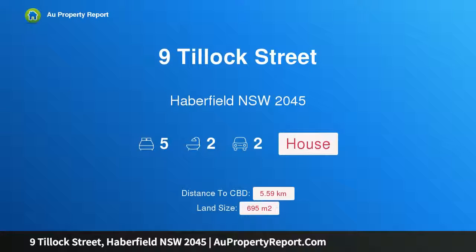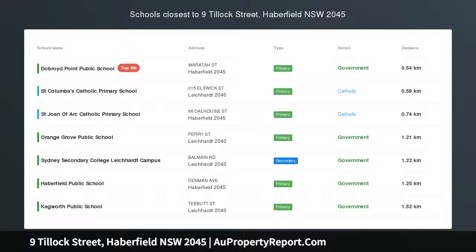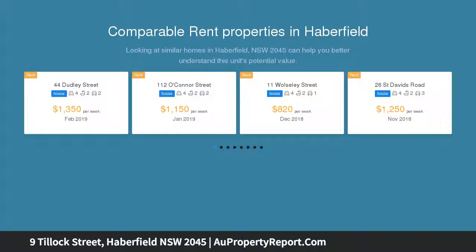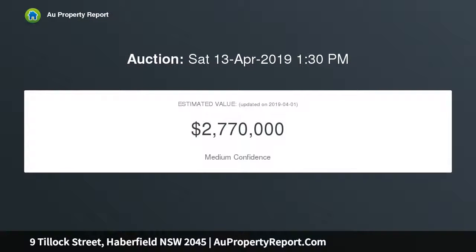Hi, I am glad to introduce Property 9 Tillich Street, Haverfield, NSW 2045. An elegant character-filled home at a premium address, instilled with the ambience of its original vintage, this adored family home reveals meticulously presented interiors of classic style and is offered for the first time in 60 years, in a wide tree-lined street.